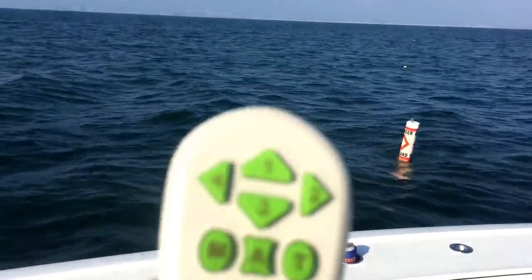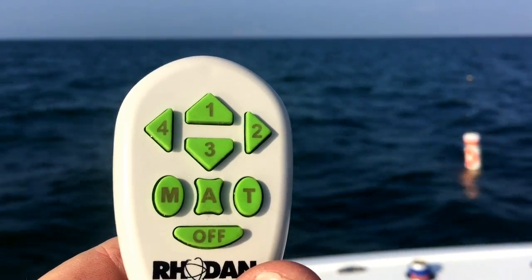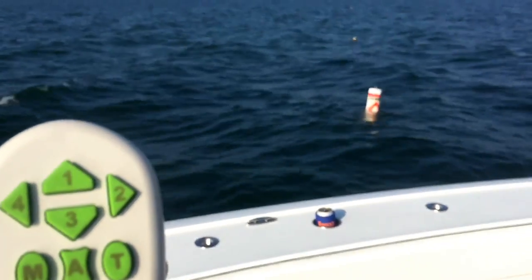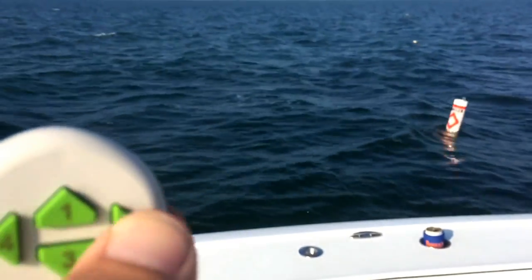We can take this and jog it five feet to the left, to the right, the front, or the back. We can hit T to track it, hit A for anchoring, or use manual mode. If I want to go five feet closer to that buoy, all I've got to do is hit it — but five's not very much, let's do 10 feet.